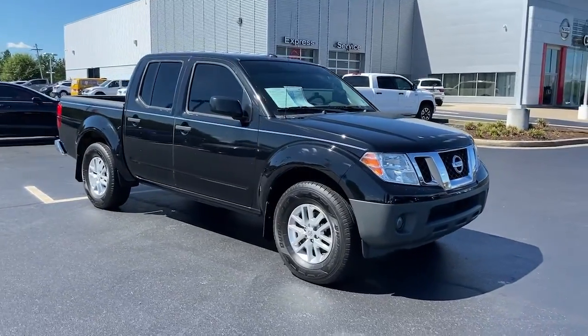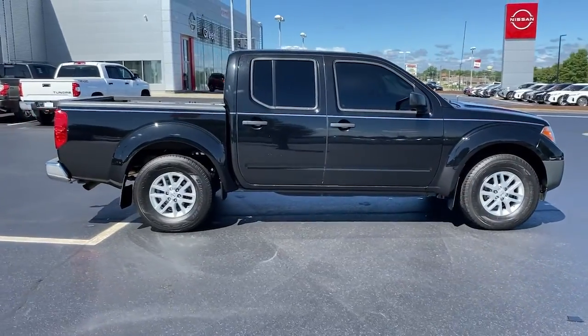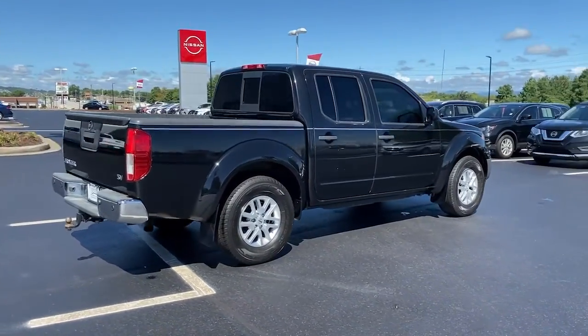Introducing the 2016 Nissan Frontier. With less than 60,000 miles on the odometer, this vehicle stands out from the rest.